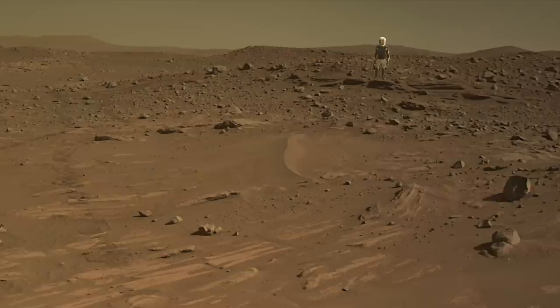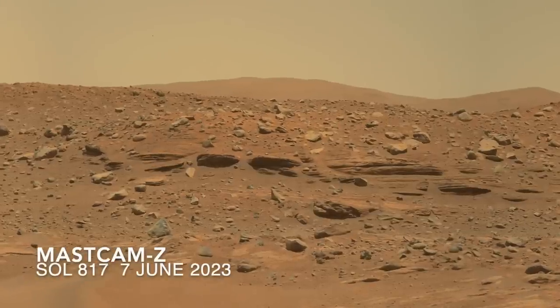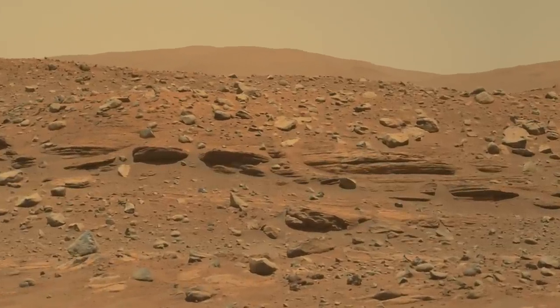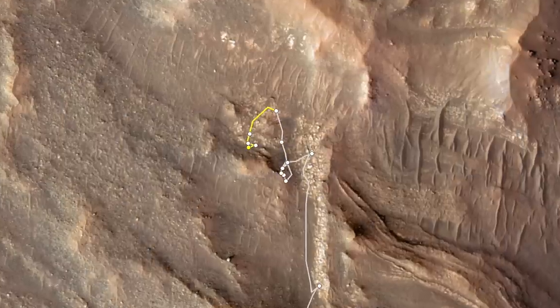Here's Mars Guy for scale. These beautiful exposures of layered outcrops weren't visible from the first location. Time for Perseverance to pull a U-turn — it drove back to these outcrops and positioned itself on this one.